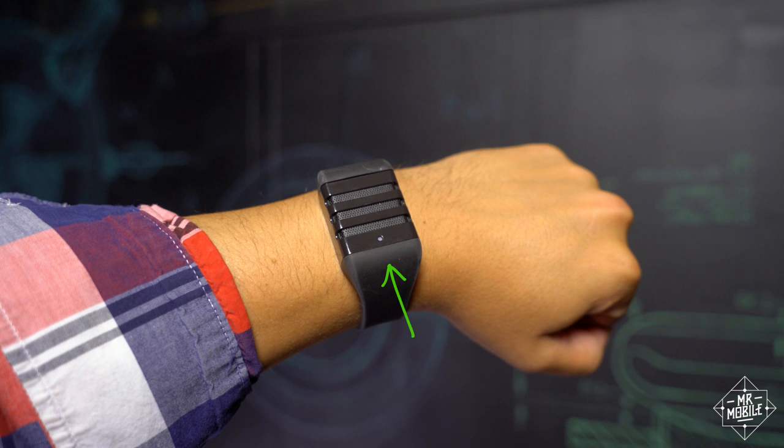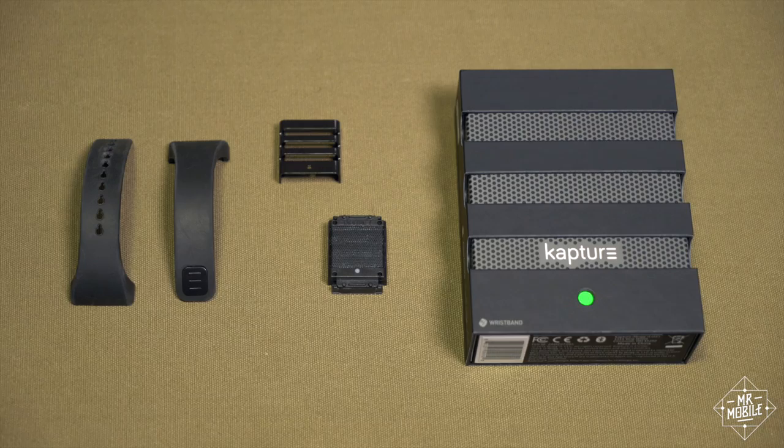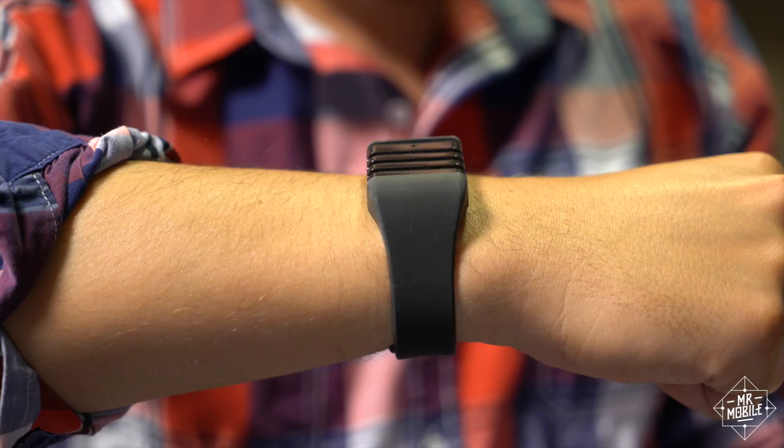The idea behind Capture is simple. It sits on your wrist and records. If the green light is blinking, it's on, recording every moment with an omnidirectional microphone that picks up anything within about a five-foot radius. Before you start fretting about our modern surveillance state dystopia, understand that this doesn't mean you finish each day with 12 hours of raw audio. In fact, Capture is always recording over itself — the longest it keeps audio in storage is 60 seconds before it's overwritten.